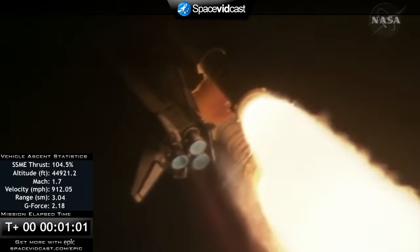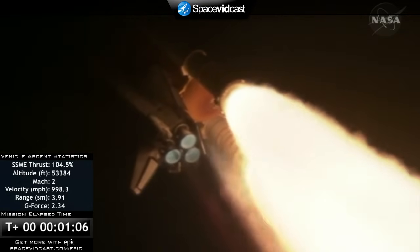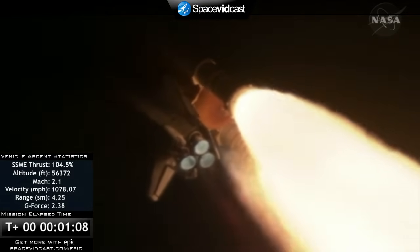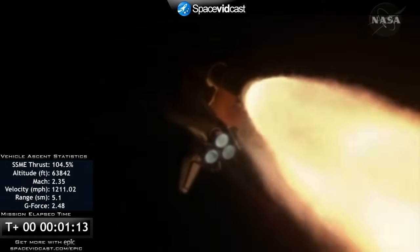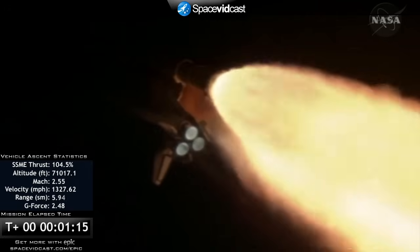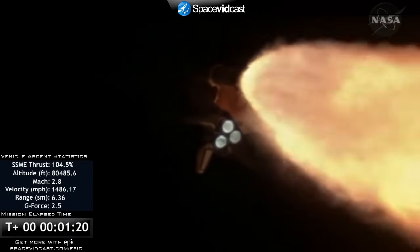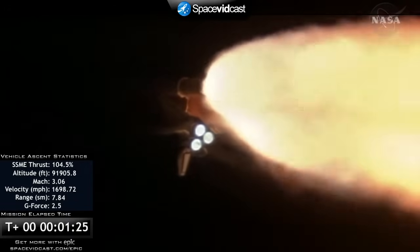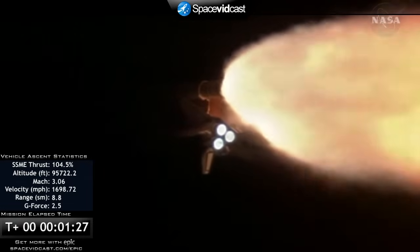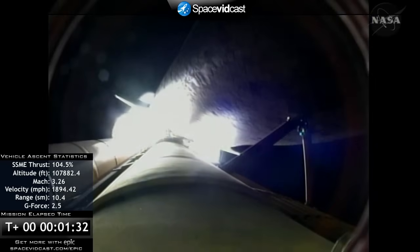Discovery, go at throttle up. Roger, go at throttle up. Traveling one thousand miles per hour, Discovery's engines are now throttled back up and performing at full capability. At liftoff, the shuttle weighed more than four and a half million pounds, and now one minute and twenty-seven seconds into the flight, the main engines and solid rocket boosters have reduced that weight by about half.